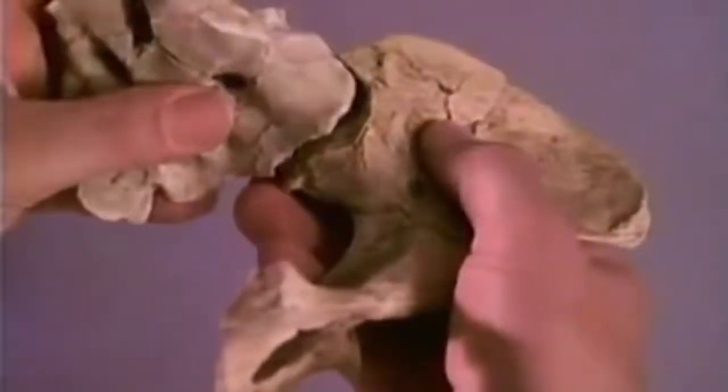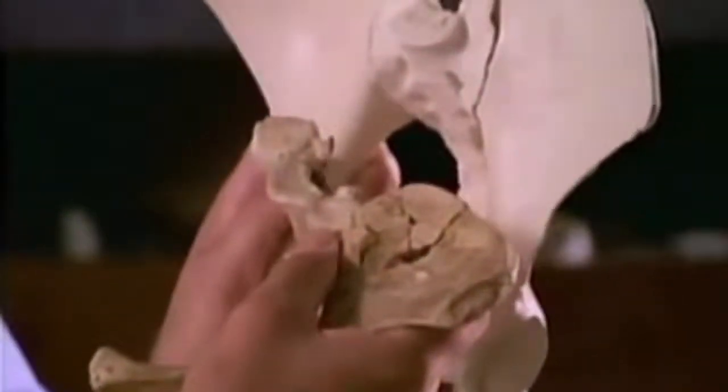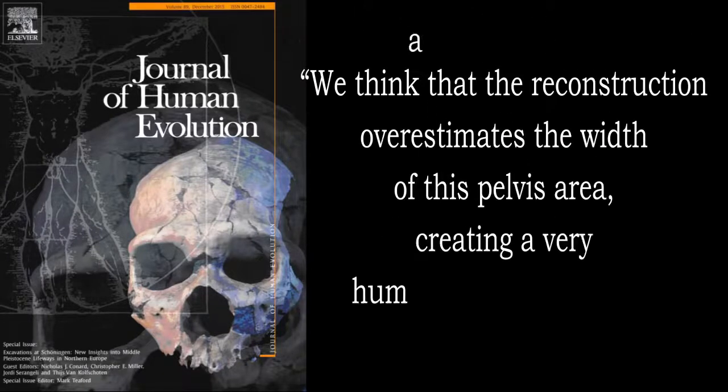When Johanson first discovered Lucy's pelvis, he reported it was badly crushed with distortion and cracking. His team believed it had been broken apart and then fused together during later fossilization, causing it to be in an anatomically impossible position and to flare out like a chimp's pelvis. Their solution was to use a buzzsaw to cut it apart and piece it back together. After this reconstruction, they noted: 'It was a tricky job, but after taking out the kink of the pelvis, it all fit together perfectly, like a three-dimensional jigsaw puzzle.' Even evolutionists in the Human Evolution Journal questioned this, stating it overestimates the width and creates a very human-like sacral plane.